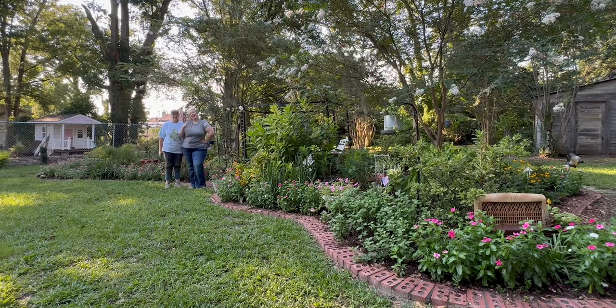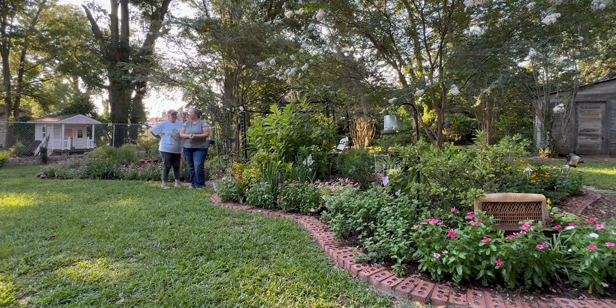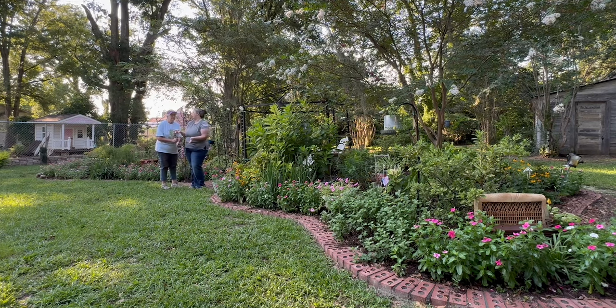Hey y'all, it's Betsy and Mom with Happily Ever After Etc. We are back with another garden tour. Today we are at Mom's house in her backyard garden, which we don't show as often as we do the front yard or my garden. For a very long time, the front garden was brand new and we were working on it. This garden she started first, and it was already more established by the time we started doing gardening on YouTube.